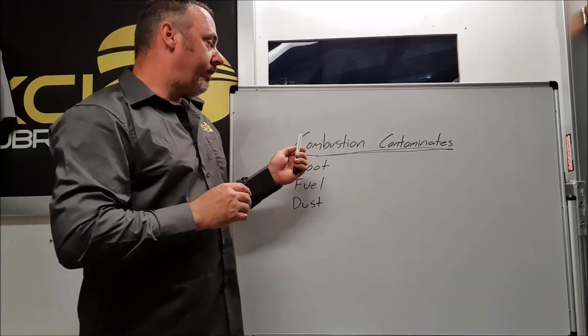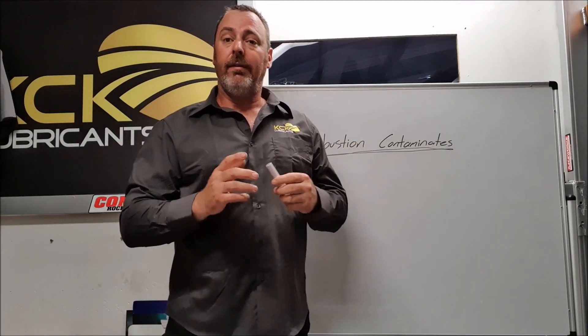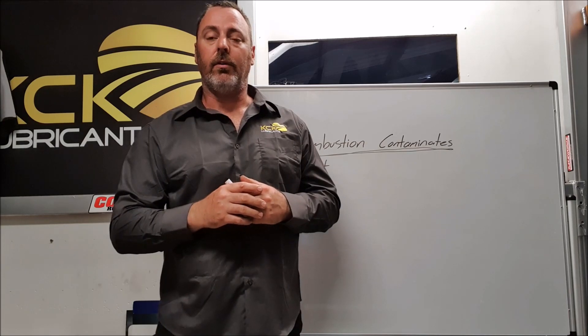That's completely acceptable and completely normal. Even with race engines with forged pistons, you get a large amount of blow-by when the engine is cold. So the engine oil will always discolour.